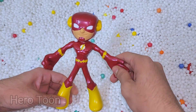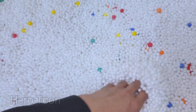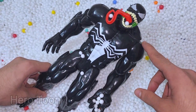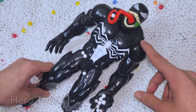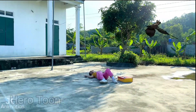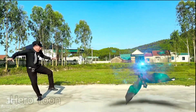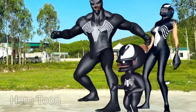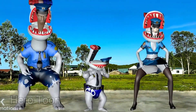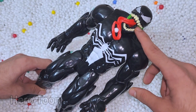Wow guys, very nice fastest superhero — very cool and very nice thunder logo on the chest. Let's find something inside here. Oh wow guys, look what I find — this is very long scary superhero. This is Venom!